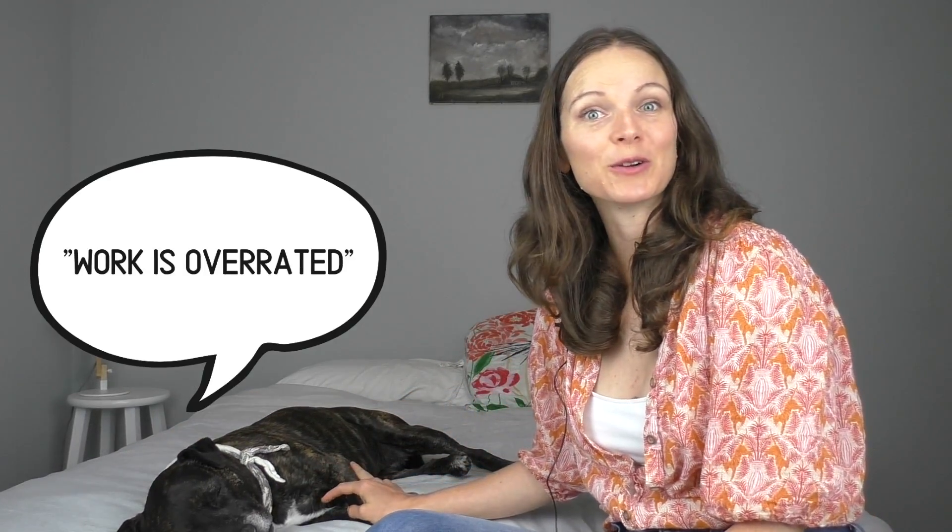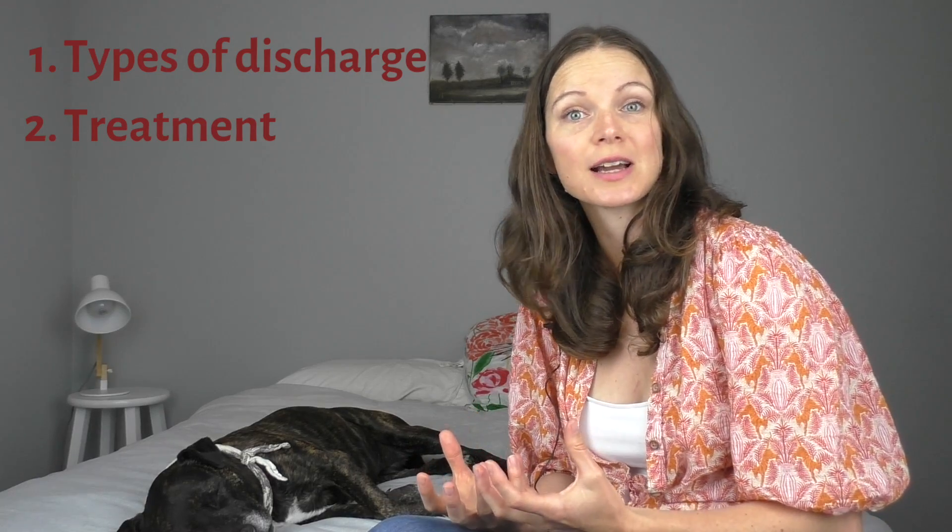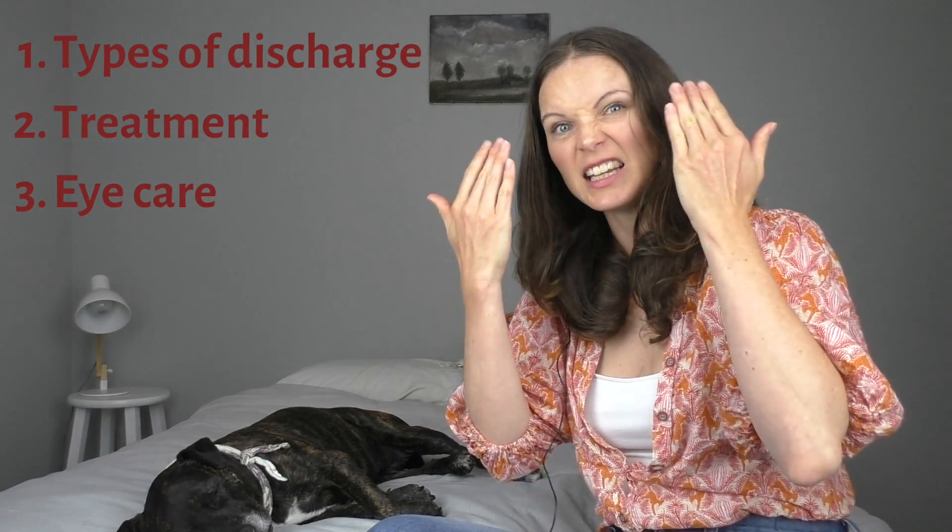Hi, my name is Dr. Katherine and this is my trusty sidekick Delilah, who has actually gone to sleep on me already. Today we're going to be talking about dog eye discharge — the different kinds of discharge that dogs can get from their eyes, treatment options for the different types, and general eye care to help prevent eye discharge and irritation from recurring in the future.